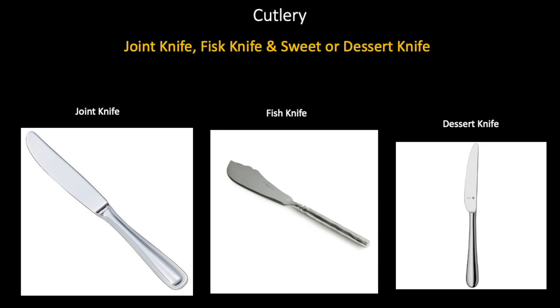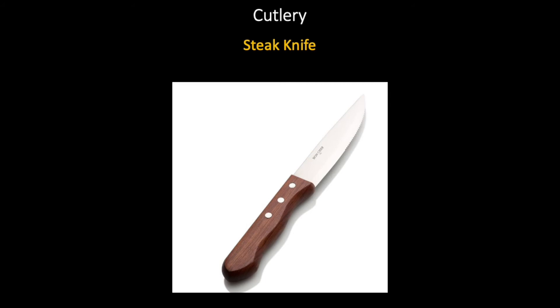Cutlery in the hospitality industry refers to only knives and other cutting implements. Here we have a joint knife, a fish knife and a sweet or dessert knife. The difference between the three is the fish knife — just like the fish fork, it has an indentation on it. A steak knife is used for cutting steaks at the table. Any guest who has ordered a steak like a sirloin, entrecôte or T-bone steak receives a steak knife instead of the joint knife. A steak knife is always recognized by its wooden handle.